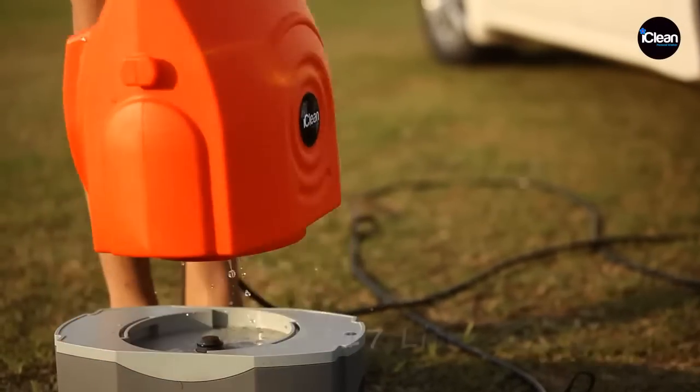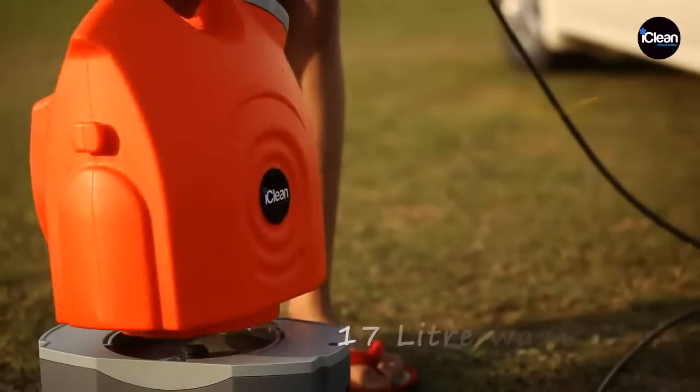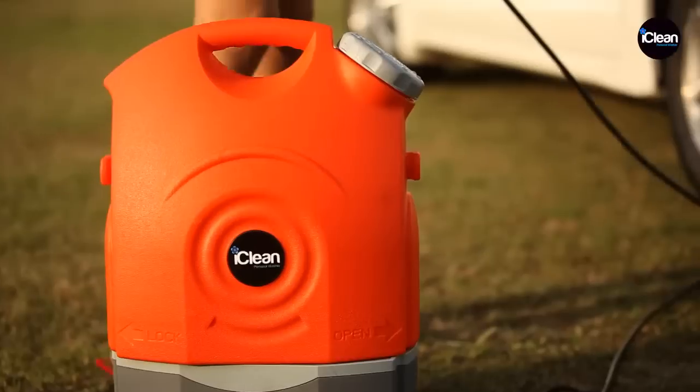The X17 comes along with a 17-litre detachable water tank with a twist and lock system, which makes detaching and reattaching it simple and quick.